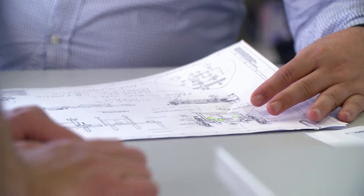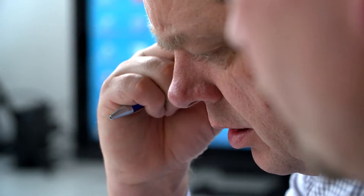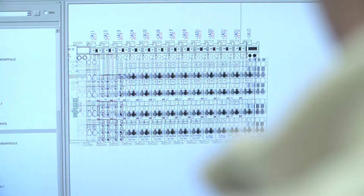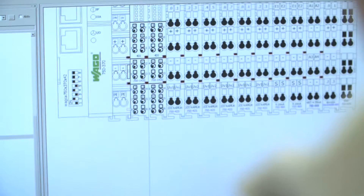Customers need a single point of contact — someone who knows all the different aspects and who can advise the best solution for them. Then we have the area of electrical engineering. This department uses mechanical drawings to design the electrical components needed and puts them into an electric schematic diagram, which is then passed to the electrical workshop.